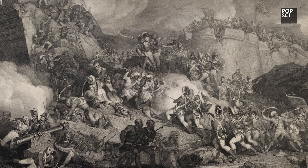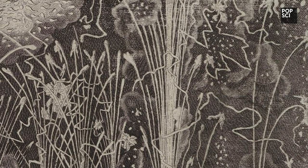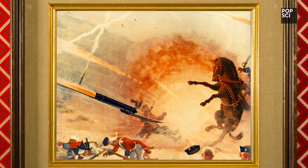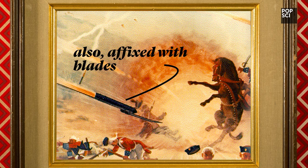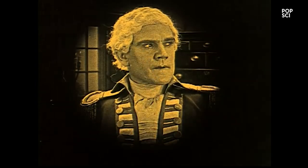More importantly, Mysoreans realized rocket warfare was most effective when launches happened en masse. In one battle, some 2,000 rockets rained down simultaneously — no doubt soiling some British trousers. But the British won, and confiscated the Mysorean rockets.